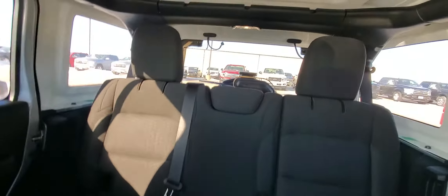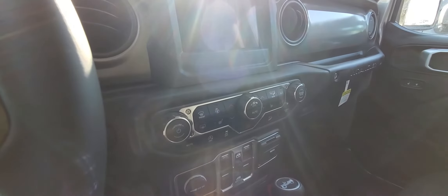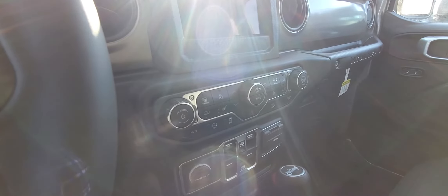You do have the push button start in this vehicle too, and it also has remote start. You've got a ton of room in these. On cold days like today it does have heated seats up front and a heated steering wheel, and many other features.